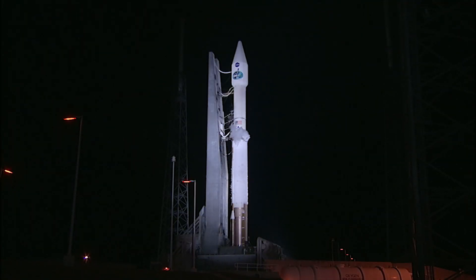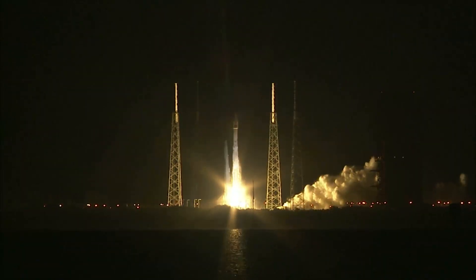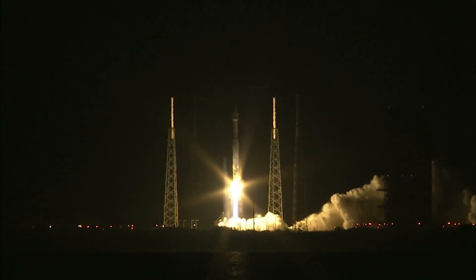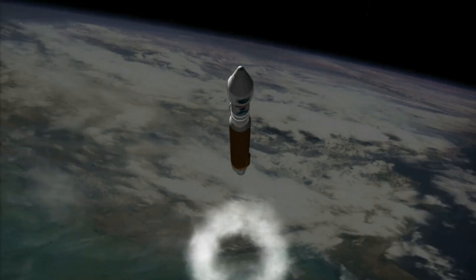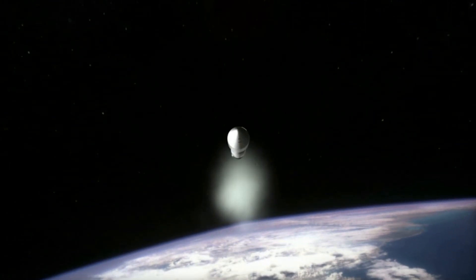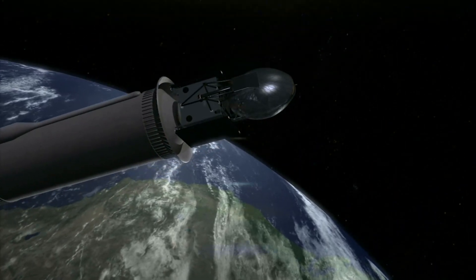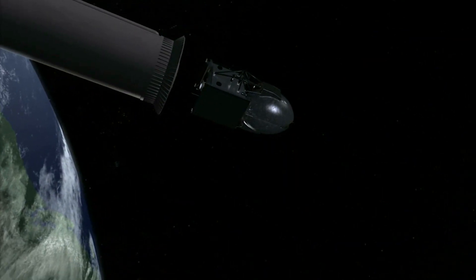A United Launch Alliance Atlas V roared off Launch Complex 41 on January 23 to lift NASA's latest tracking and data relay satellite into orbit high above Earth. Weighing 7,600 pounds, the TDRS communications spacecraft was placed into a geosynchronous transfer orbit by the Atlas booster.